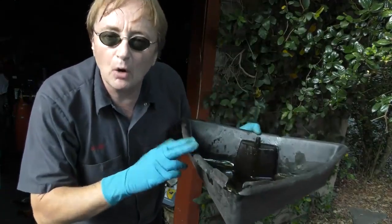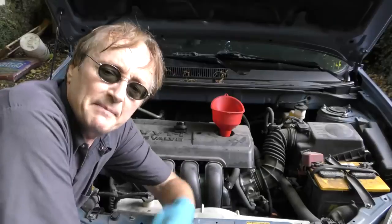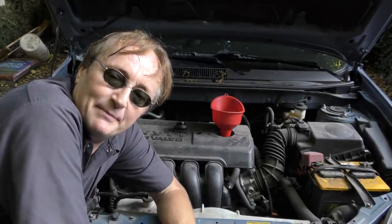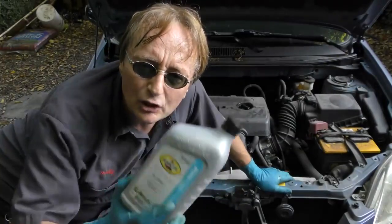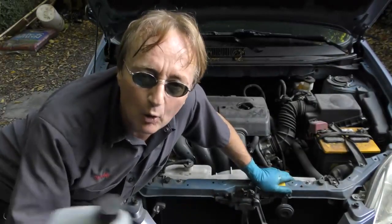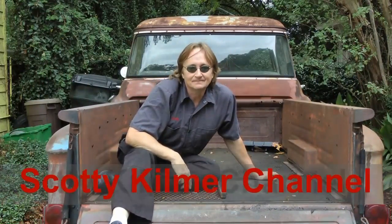Then the question arises: what do you do with the old oil? I pour mine in a container and take it to a recycling center. Many auto parts stores take your old oil too — you can just pour it back into the containers it came in and give it back to them and they'll recycle it. So now you know how to correctly change oil in a modern car, because you don't want to ruin one of these fancy modern engines — they cost a fortune to repair, and oil changes are simple and quick. If you've got any car questions, just visit the Scotty Kilmer Channel. Thanks a lot, we'll see you again next week.